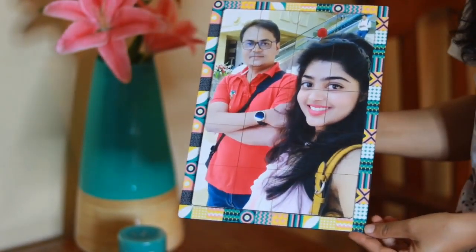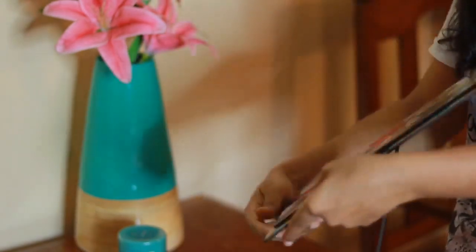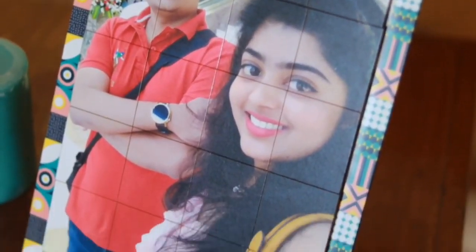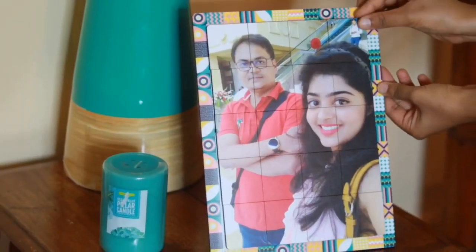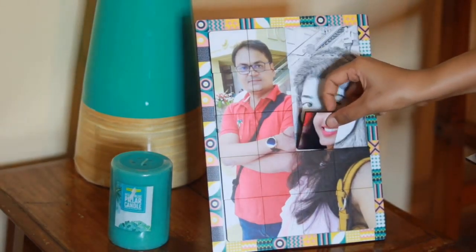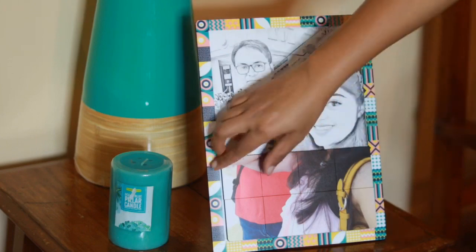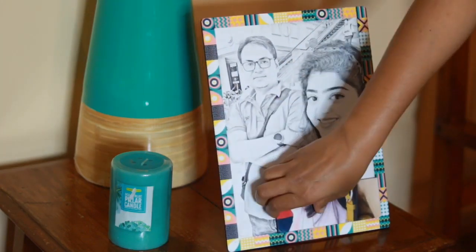Next up is this puzzle magnetic photo frame. This set of unique personalized magnetic frames makes the perfect little gift set. And there's a surprise — when you separate these small blocks, there's a sketch behind, and you can use these small puzzle blocks as fridge magnets and this sketch as a photo frame.